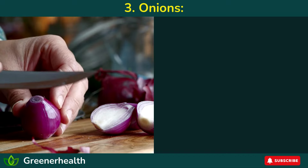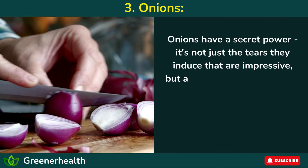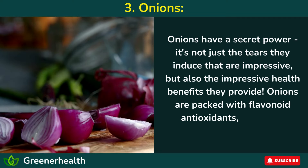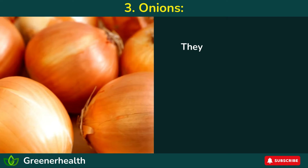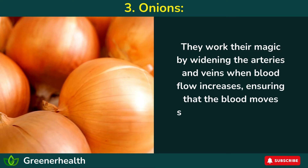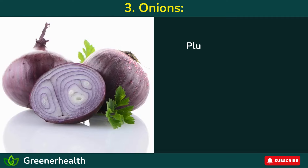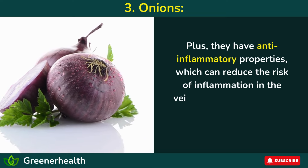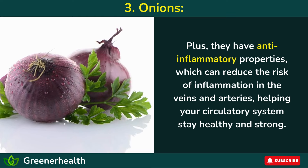3. Onions. Onions are an excellent source of flavonoid antioxidants, helping your circulatory system stay healthy and strong.